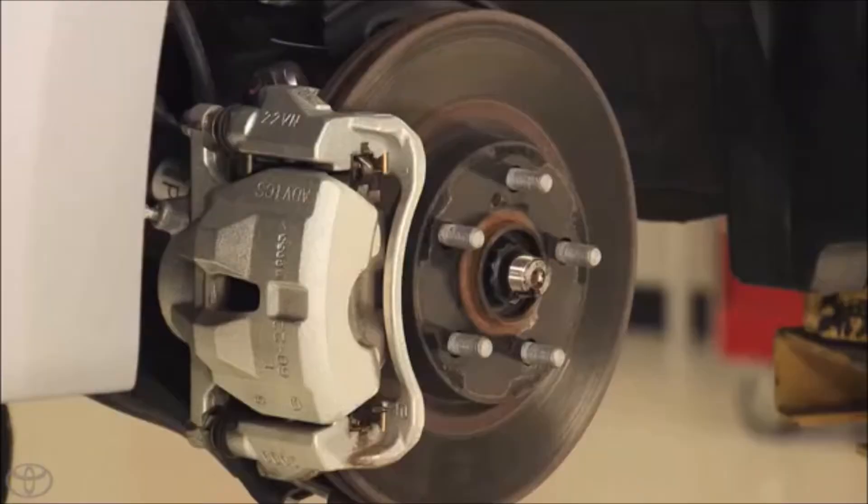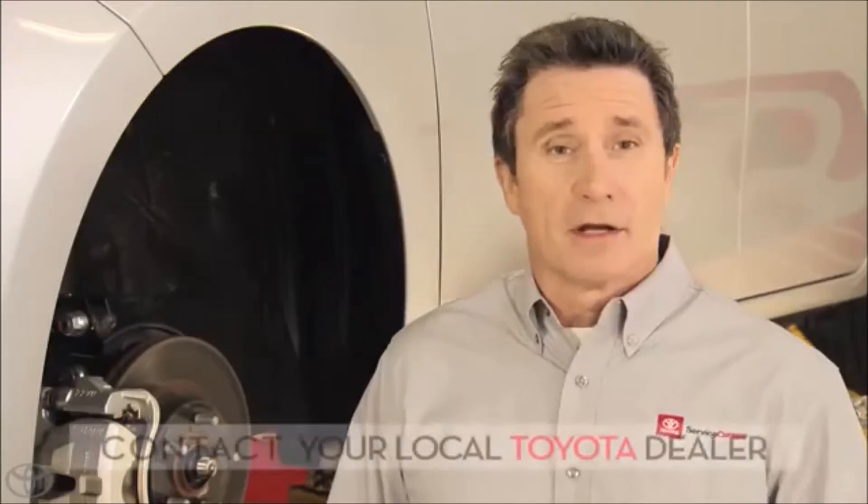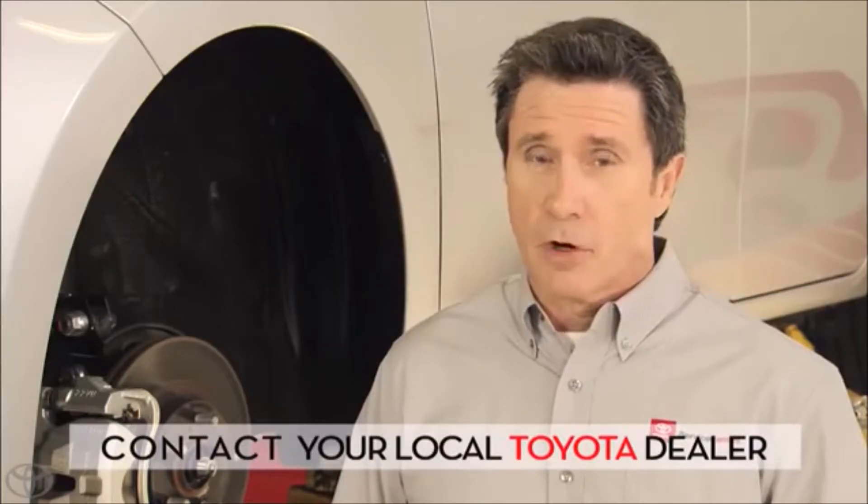Don't take chances. If you think your brake pads are worn, contact your local Toyota dealer or go online to schedule a thorough brake inspection.